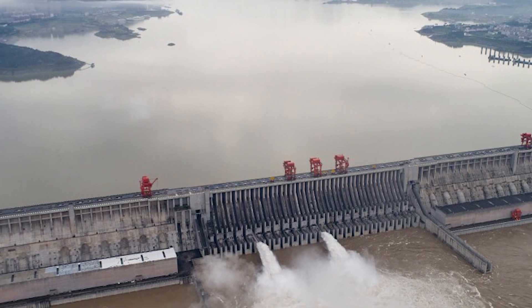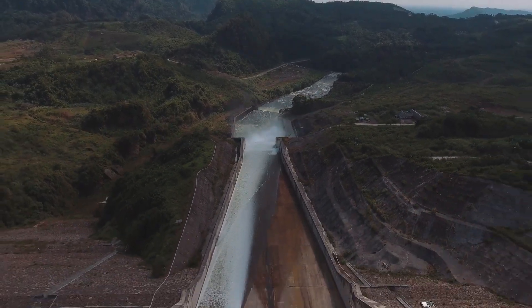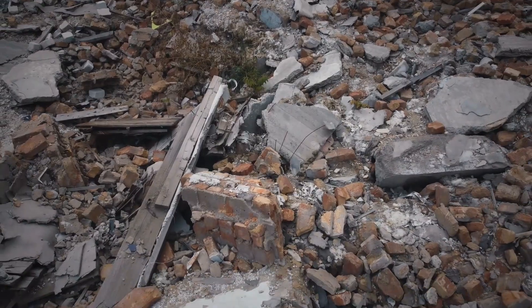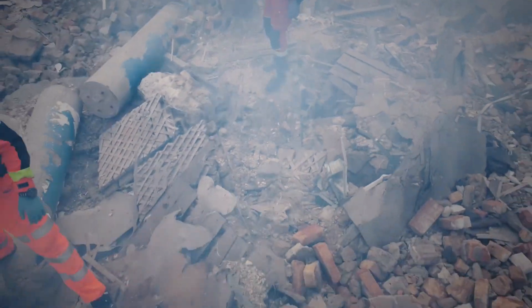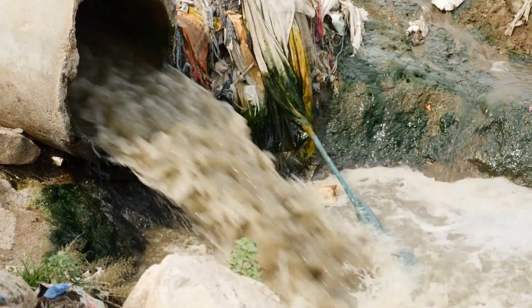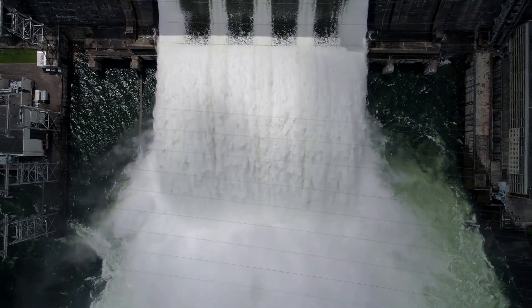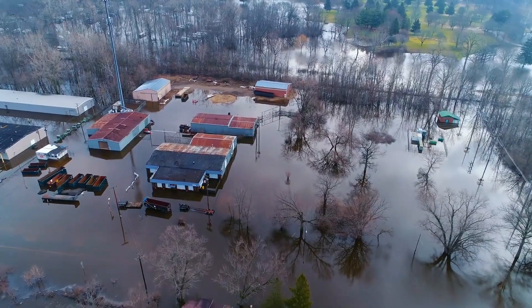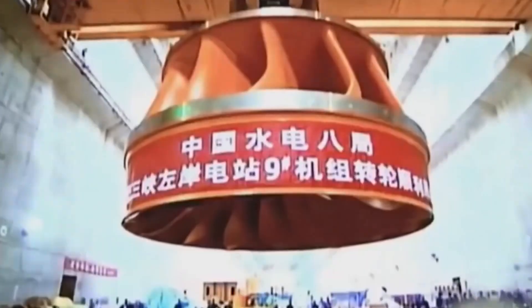The Three Gorges project faced opposition both before and after proposals were presented. Among the main concerns were a potential dam failure and the destruction of valuable architectural and historic artifacts. There were concerns that the vast volume of water in the reservoir could trigger earthquakes and landslides, and that the reservoir would become contaminated by human and industrial waste from nearby communities. Some Chinese and European engineers argued that smaller, cheaper, and less problematic dams on Yangtze tributaries could produce as much power and regulate flooding just as effectively without the danger of failure.